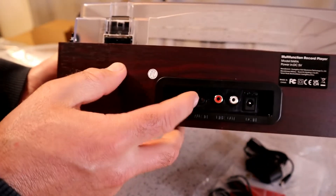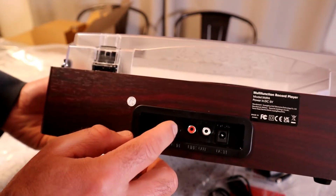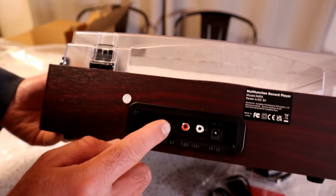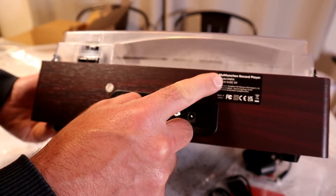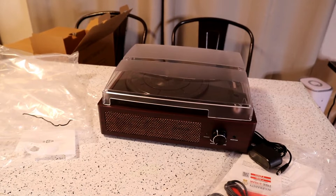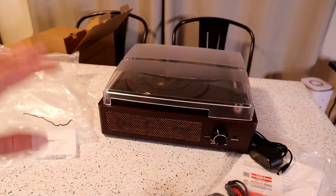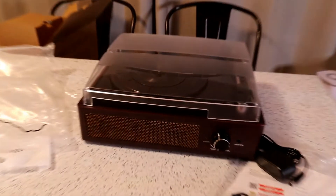On the back — check this out — that's where the power cable goes in right there. You have the aux in, so I don't necessarily need the RCA; I think I might use the aux — it'll just make things easier. RCA on/off. Looks pretty good — I'm actually impressed. I had pretty low expectations. I just kind of want a record player that I'm going to occasionally use, and if it sounds good, this fits my needs perfectly.